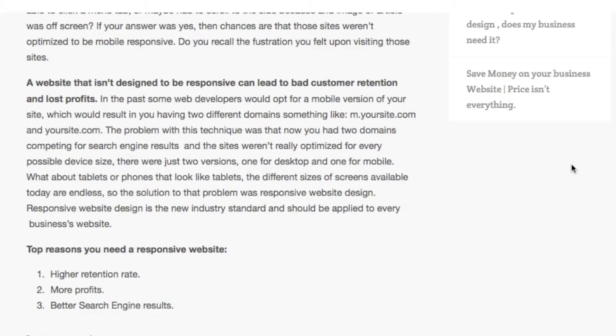In the past, some web developers would opt for a mobile version of your site, which would result in you having two different domains — something like m.yoursite.com and yoursite.com, for example. The problem with this technique was that now you had two domains competing for search engine results, and the sites weren't really optimized for every possible device size — there were just two versions, one for desktop and one for mobile. What about tablets or phones that look like tablets? The different sizes of screens available today are endless.